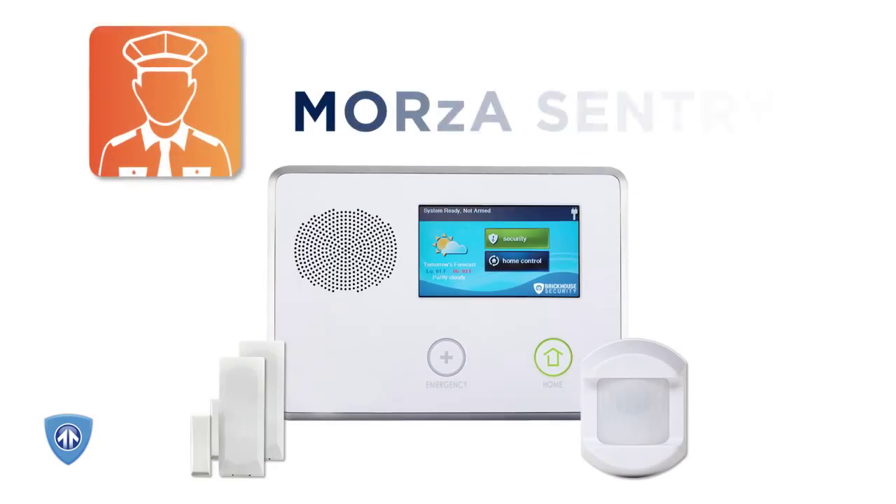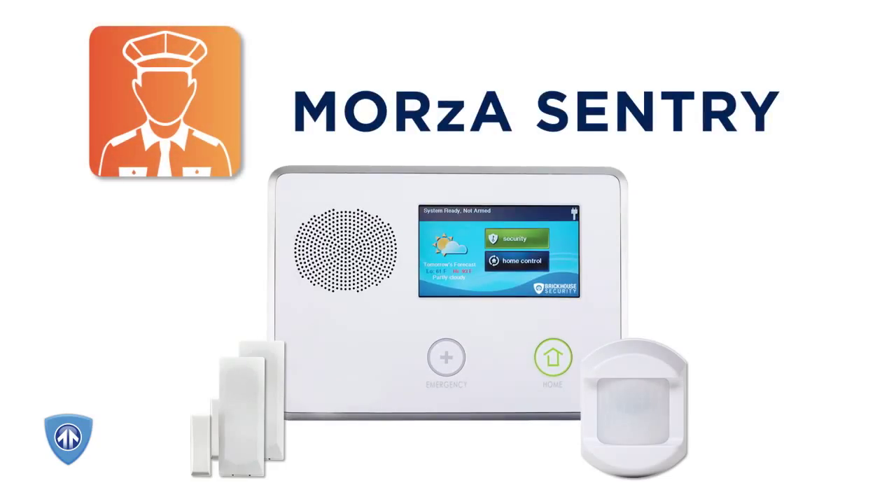Featuring two door and window sensors, an infrared motion sensor, and the intuitive touchscreen go control panel, you're able to protect every vulnerable entry point to your home.